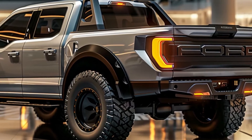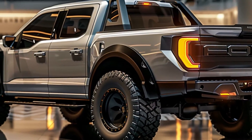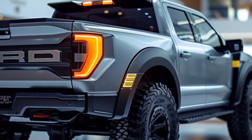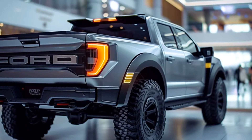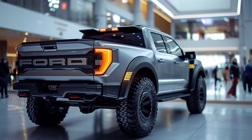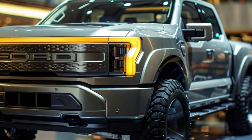Moving to the rear, the redesigned taillights extend across the width of the truck, giving it a broader and more stable look. The new bumper design and integrated exhaust tips add a touch of sophistication and toughness. The advanced LED headlamps are a highlight of this redesign, designed for superior illumination and adapting to various driving conditions for safety and visibility at all times.